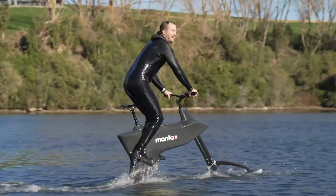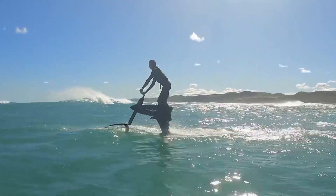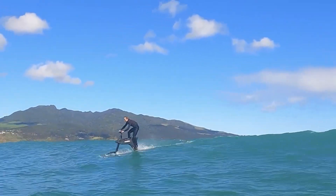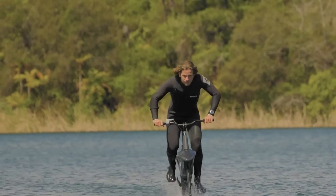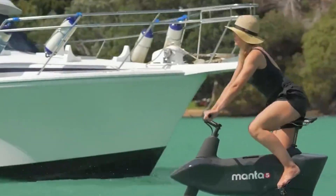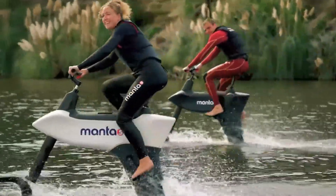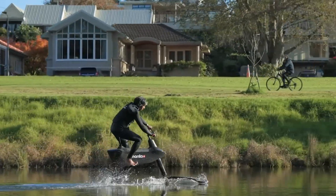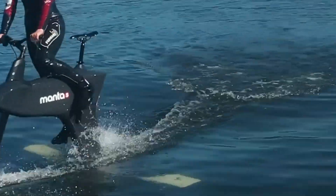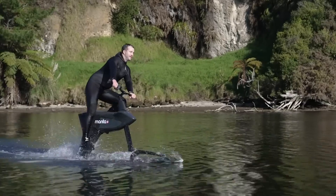The large rear foil ensures stability, while its IPX8-rated waterproof design allows for durability in various water conditions. Weighing 38.8 kilograms, the SL3 is built for riders up to 220 pounds and includes easy launch technology for effortless water starts. The pitch-perfect tiller enhances control, making it accessible for both beginners and experienced riders. Whether for fitness or fun, the Manta 5 Hydrofoiler SL3 delivers an exciting and futuristic riding experience on the water.